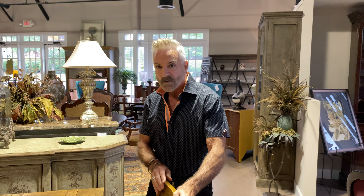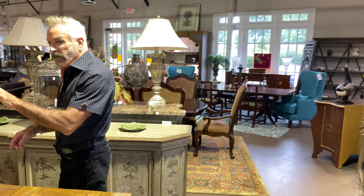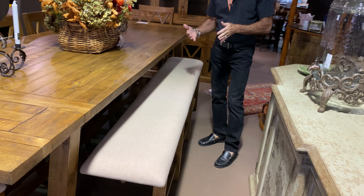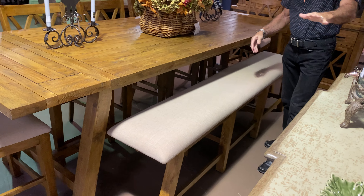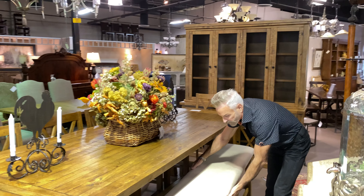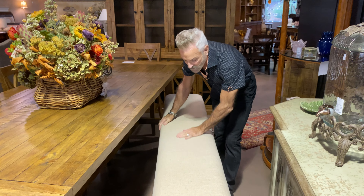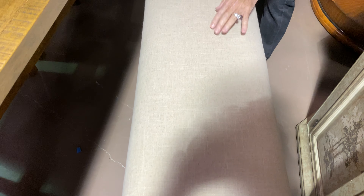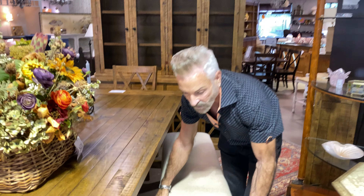For additional seating, we have a bench available that matches the set. That is the farmhouse look — everybody's doing a bench on one side of the table. If you have a sideboard, the bench doesn't block the view of it. The bench is in the same fabric as the chairs and it's a long bench — you can seat four or even five people comfortably.